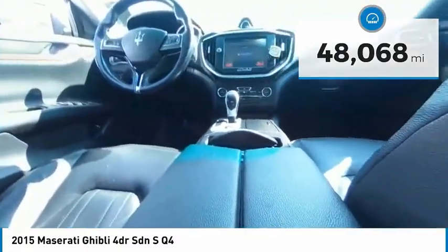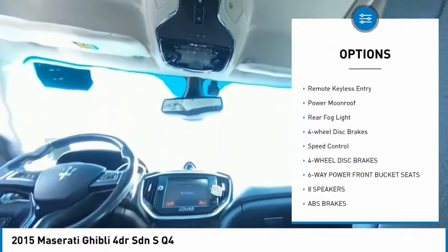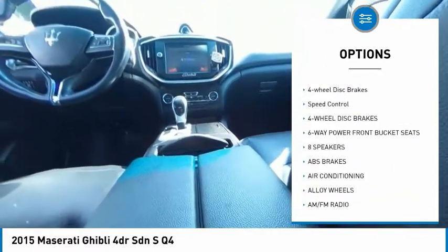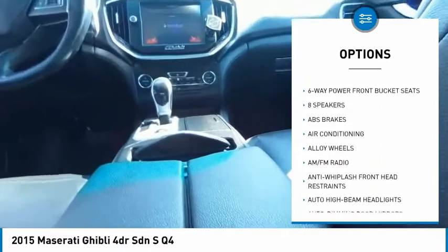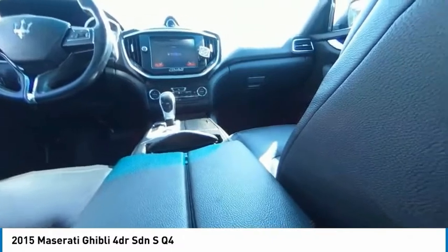Here are some of this vehicle's great options: sunroof, electronic stability control, alloy wheels, brake assist, traction control, remote keyless entry, power moonroof, rear fog light, four-wheel disc brakes, and speed control.